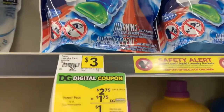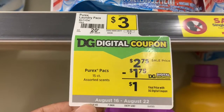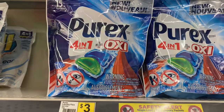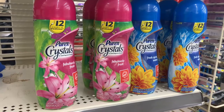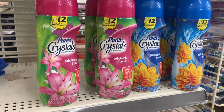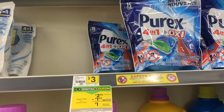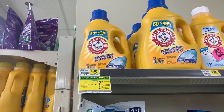This week at Dollar General the Prax packs are on sale for two dollars and seventy-five cents. In our Dollar General app we have a dollar and seventy-five cent off of one digital coupon, so picking one up will cost just one dollar at the register. If you prefer the Prax crystals, they are also on sale for two dollars and seventy-five cents — use that same coupon and get one for just a dollar. Note: we only have one of those dollar seventy-five off coupons, so you'll have to choose between the Prax packs or the Prax crystals.